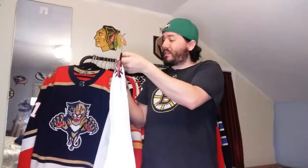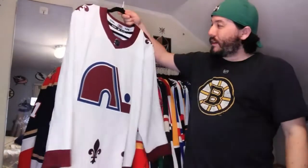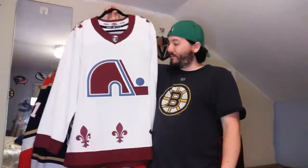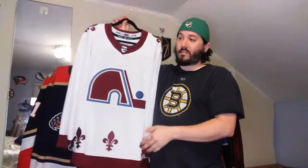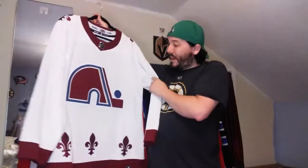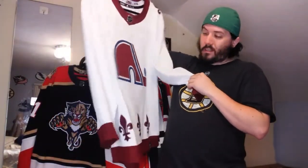Once I was able to grab it, it's still amazing, but the fact that it's mostly white has kind of lost its charm a little, and I kind of wish I got it name and numbered. If I did, it would definitely be McKinnon - he's probably one of my favorite players. The Avalanche are my second favorite team behind Boston; they have been since the Patrick Roy days.